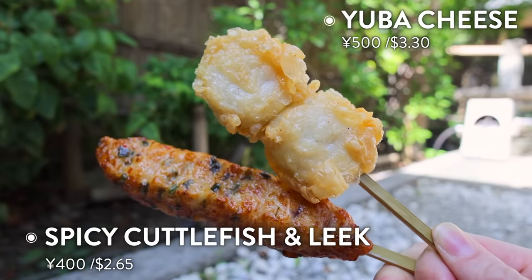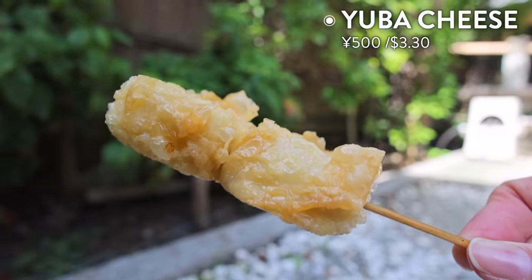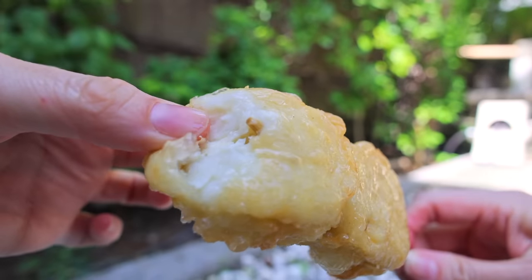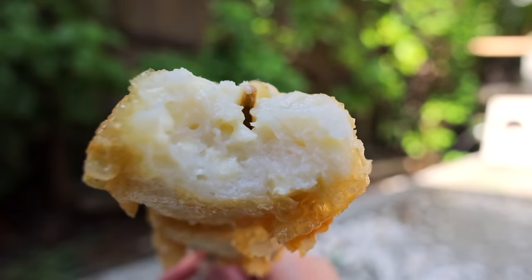I threw down on two of their hard hitters: Yuba Cheese and the spicy cuttlefish and leek. This is the Yuba and cheese — you can just see how precious this thing looks. Look at these little fried bubbles right here around the Yuba cheese. That crispy outer shell of the Yuba just contains all of that soft, melty cheese in the middle. This is perfect. Not quite sure what kind of cheese that is, but it's cheese nonetheless and it is delicious.